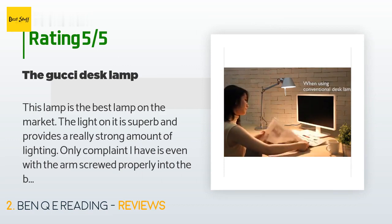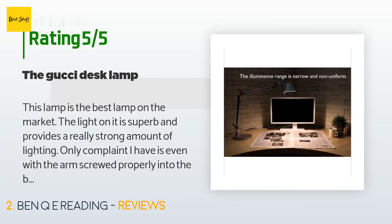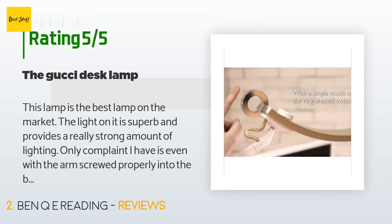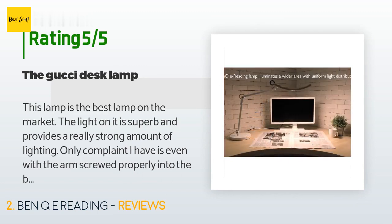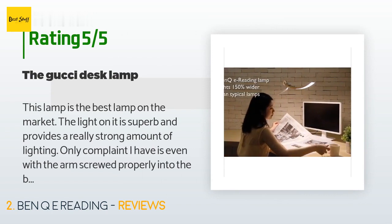A customer said: This lamp is the best lamp on the market. The light on it is superb and provides a really strong amount of lighting. My only complaint is that even with the arm screwed properly into the base, it doesn't hold very tight. Pros: no glare, provides a huge space of lighting, will light up your whole desk, adjustable to get it in the perfect position. Cons: the lamp arm shakes a bit when typing.